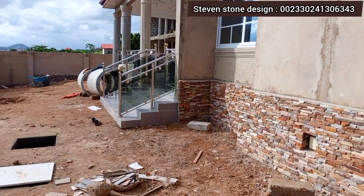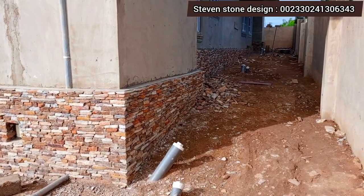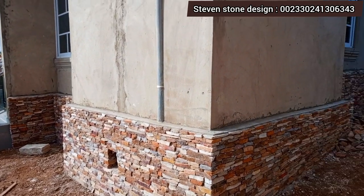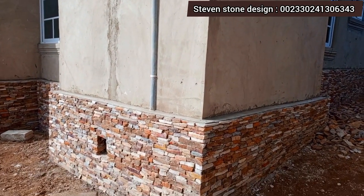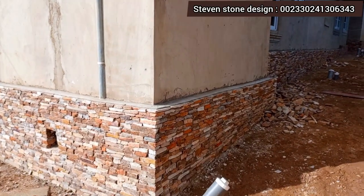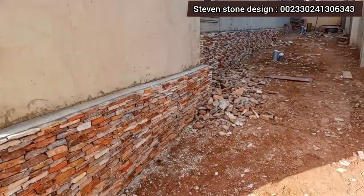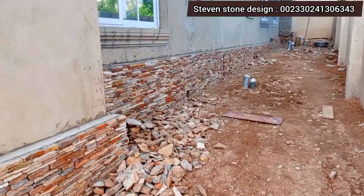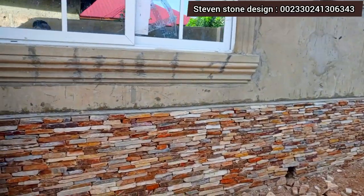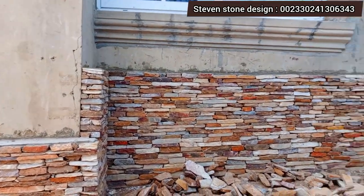Once you lay the stone up to this level, the dampness will never come again. Once you paint above it like this, it's going to be there — you won't need to repaint because of dampness as you can see.